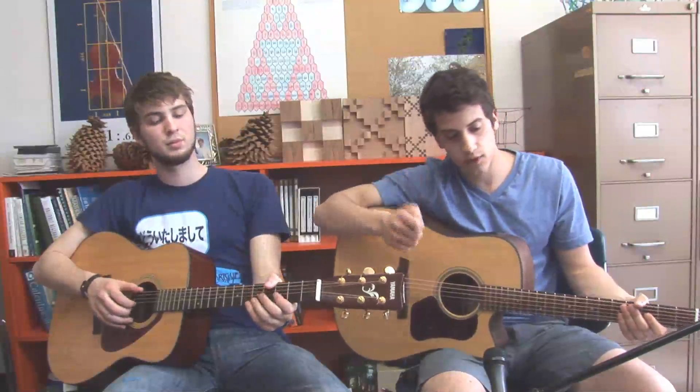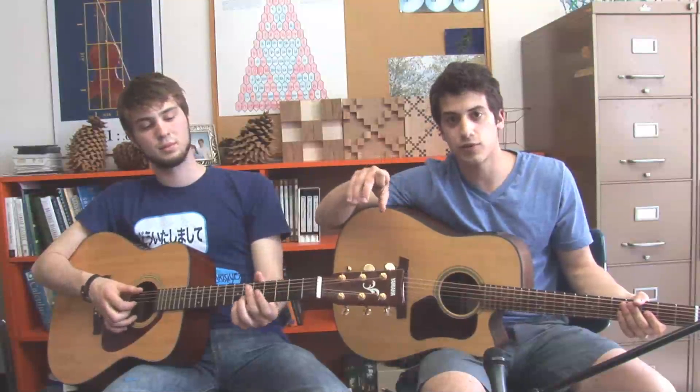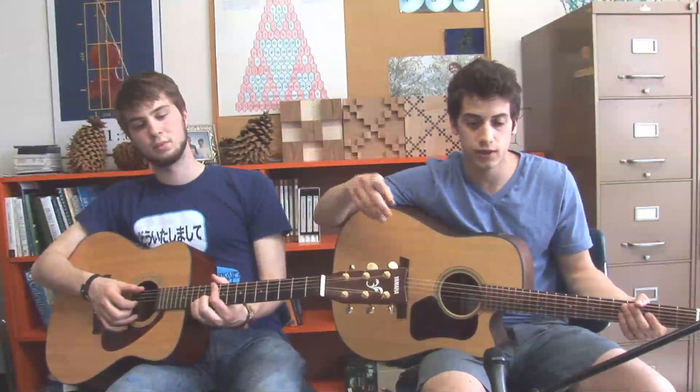The melody itself kind of does what we did before with increasing Fibonacci numbers. It goes one, one, two, three in the amount of notes we play in the melody.